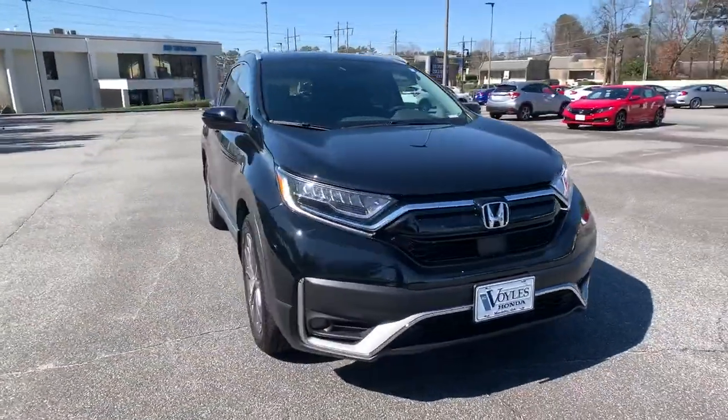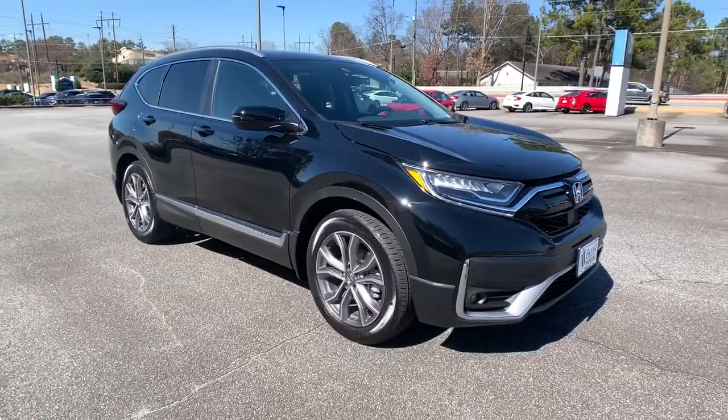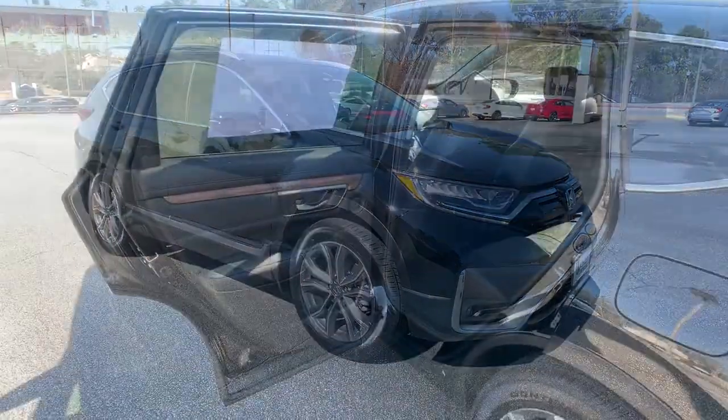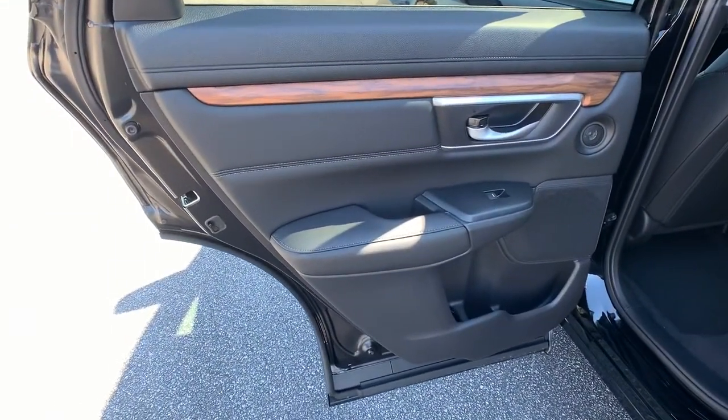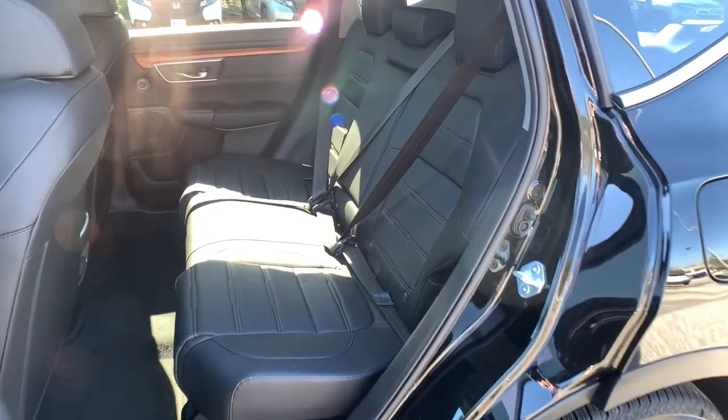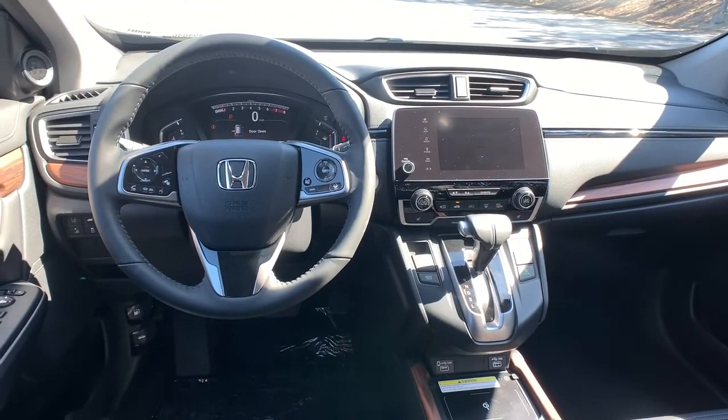These are just some of the great options this vehicle comes with: sun/moonroof, navigation system, keyless entry, backup camera, premium sound system, satellite radio, power passenger seat, power liftgate, heated mirrors, and keyless start.